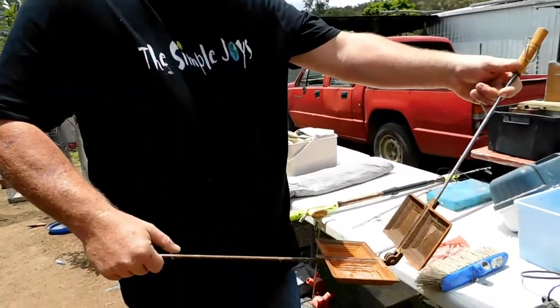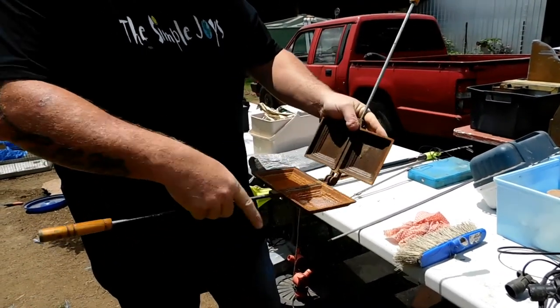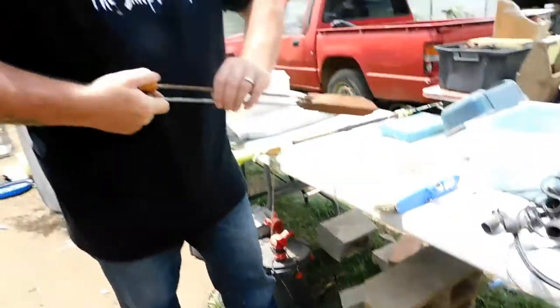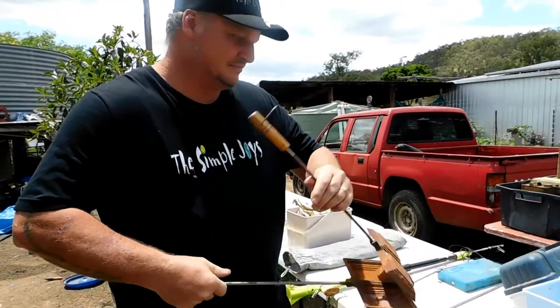Old jaffle iron for camping — you put your sandwich with meat and cheese in there, close it up, sit it on the campfire, open it up: toasted jaffles. Beautiful.